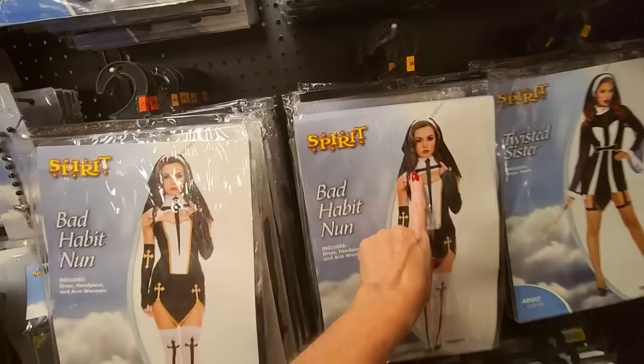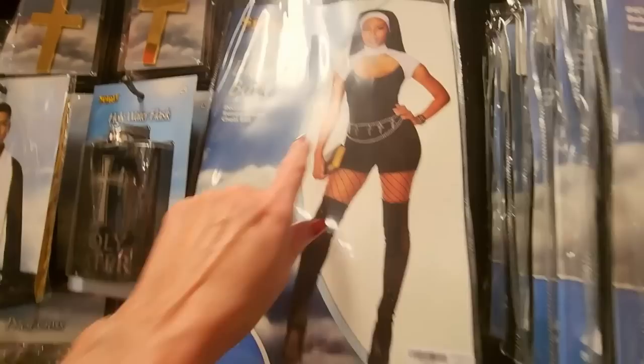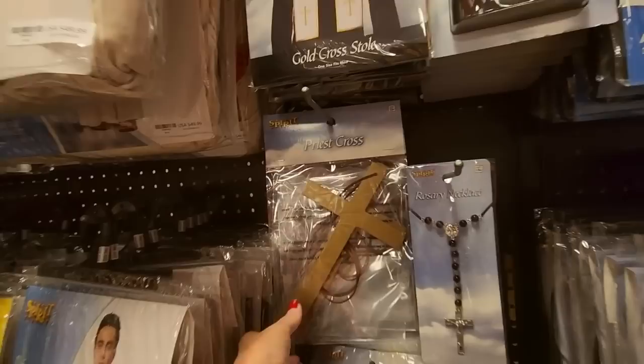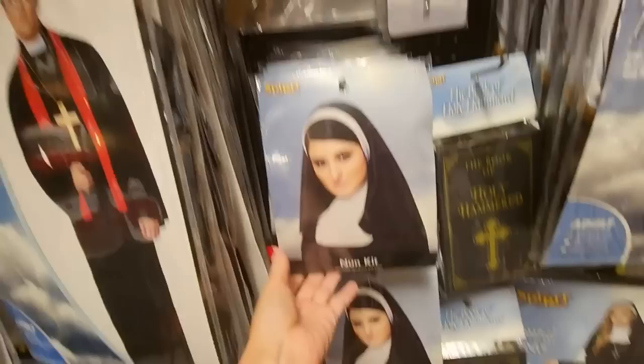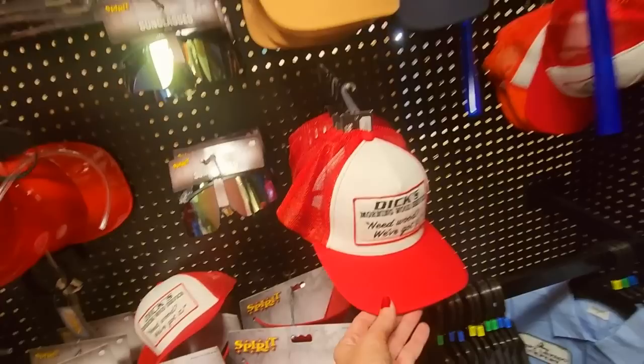We have naughty nuns galore: we have the Bad Habit Nun — very funny — Twisted Sister, Sinful Sister, just Nun, and then Blessed Babe. You can even get a holy water flask, a big priest cross, a nun kit, and the Book of Holy Hammered. I'm going to hell.